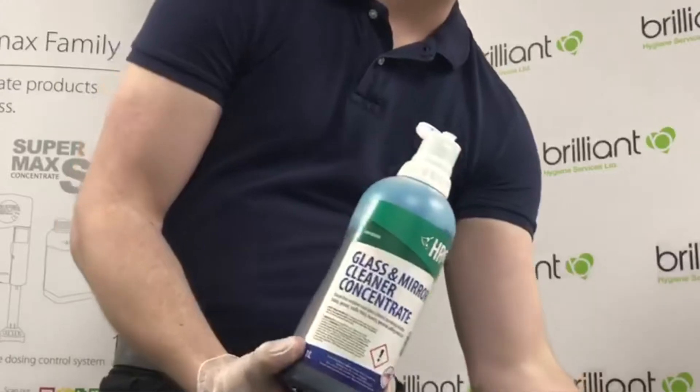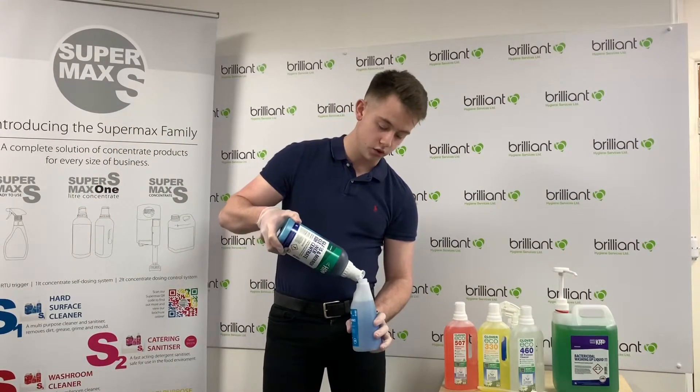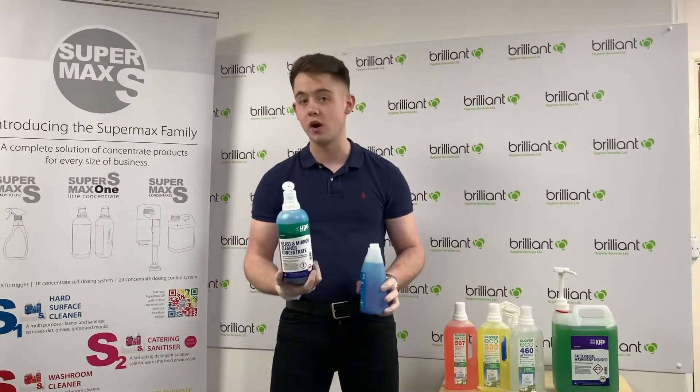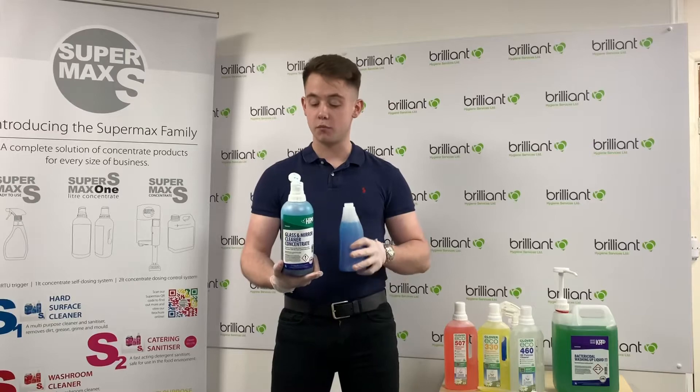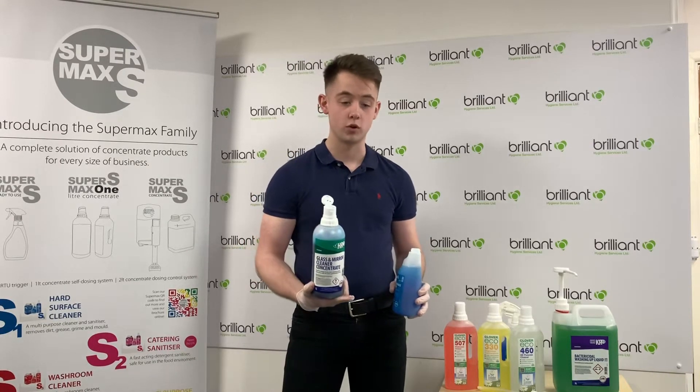You're then going to lift the lid on the chemical and pour it into your bottle. When the chemical stops running, just pull the bottle away. If you leave it there it might put some more chemical in that you don't need, and obviously don't squeeze the bottle because that's going to put more chemical in it as well.